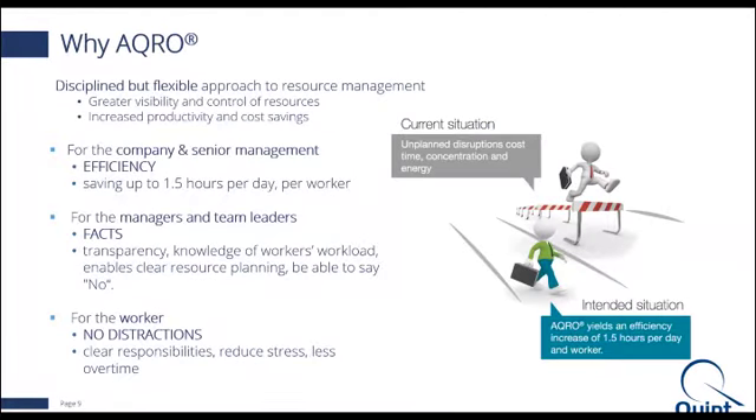Having gone through what is ACRO, let's talk about why it's important and how it can help us. ACRO is a structured, flexible, easy approach which aims to introduce greater transparency in terms of how we manage our human resources. It can help us across multiple organizational layers, starting with senior management at the top. ACRO has been proven to save up to one and a half hours per day per worker — so imagine multiplying that per year across all employees; the results are quite phenomenal.